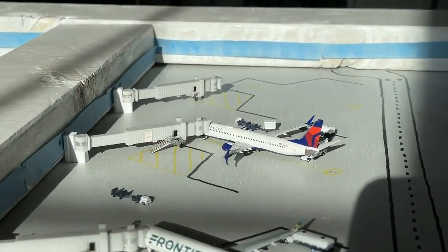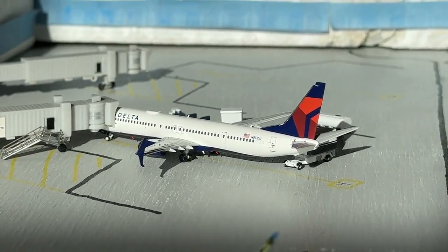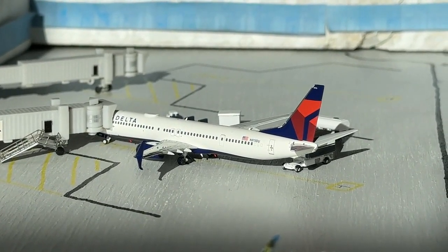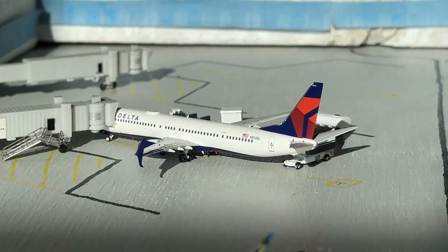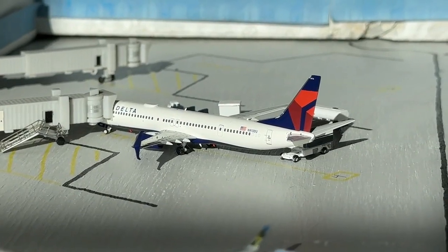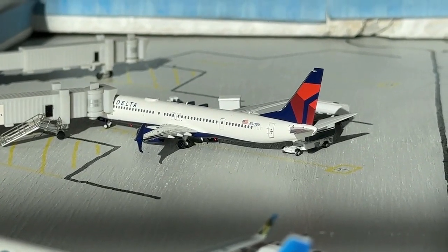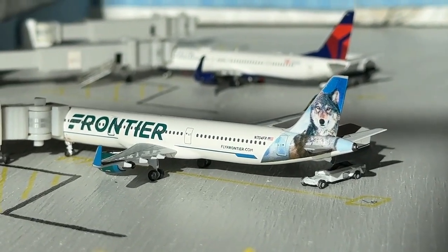We'll start over here at gate four with the Delta Airlines Boeing 737-900ER, currently coming in from the Atlanta Hartsfield-Jackson International Airport. It is really cool to see this service going strong. We're going to find plenty of 737-900s and a couple of 737-800s as well — pretty simple, no 757s or 717s right now, but hopefully those will return to the lineup at some point.